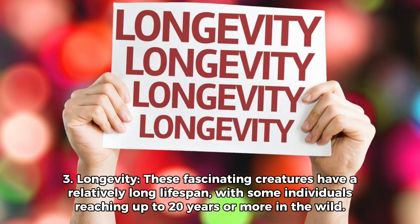Fact 3: Longevity. These fascinating creatures have a relatively long lifespan, with some individuals reaching up to 20 years or more in the wild.